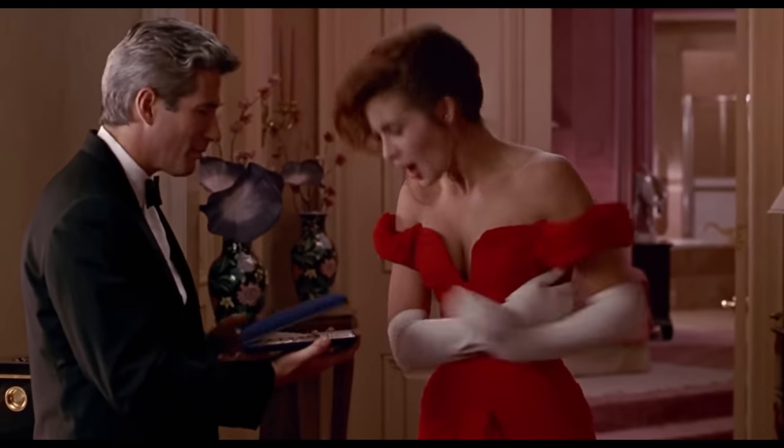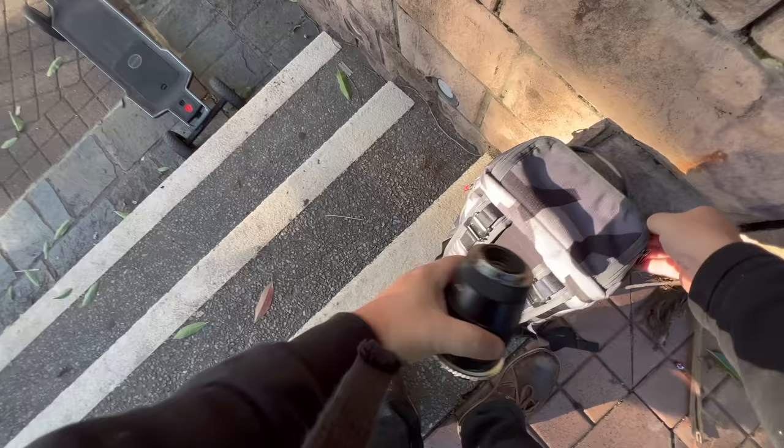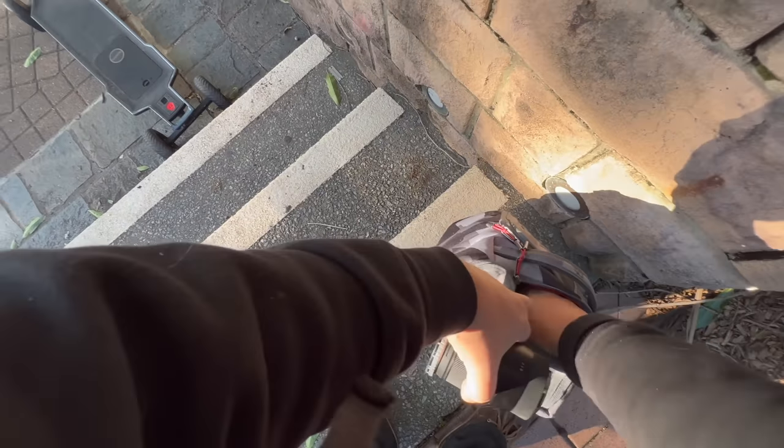Number 11 is this GoPro necklace. It's not some fancy piece of jewelry, but this necklace is probably one of the things I use the most. I love this thing a lot, and it's perfect for getting POV shots quickly. So how it works is you have this necklace, you put it around your neck, and you clip it on. You have your GoPro on this little magnetic mount, and you just pop it on like that, and it's on there.